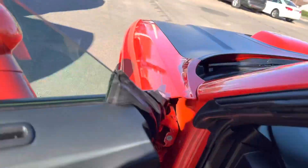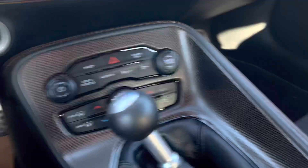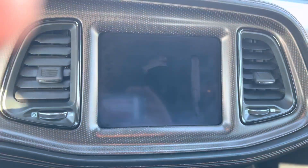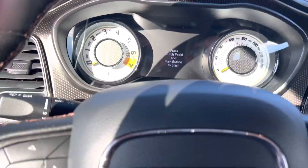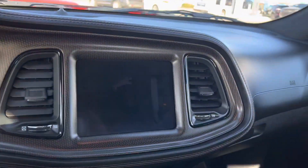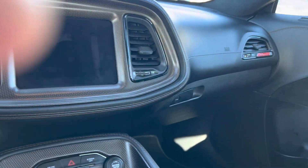Let's take a look at this beast — and it just happens to be manual, 6-speed. Performance pages, line lock, cruise control. So it still has that classic vibe to it.